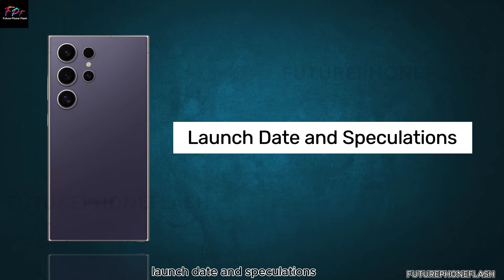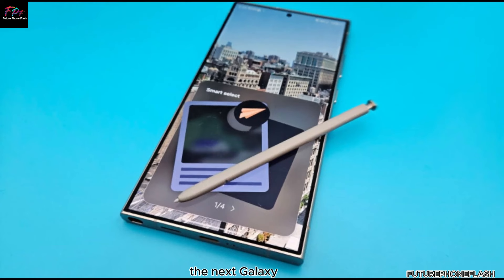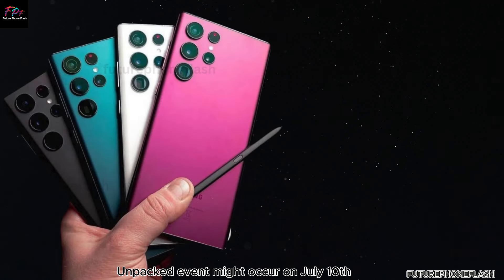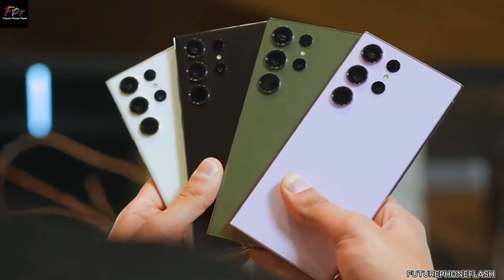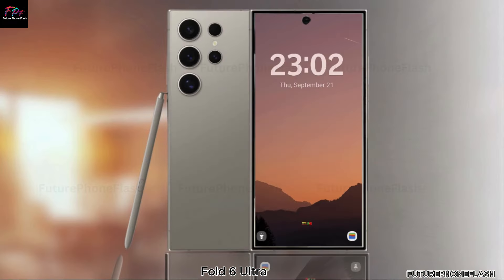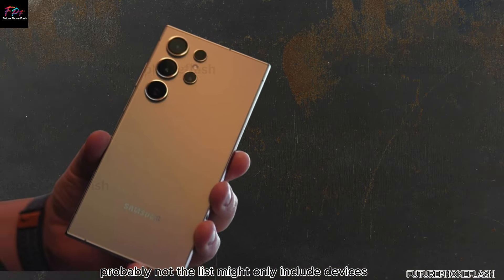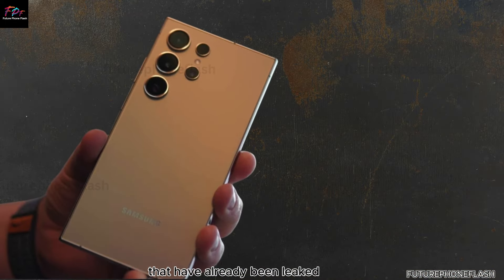Rumors suggest the next Galaxy Unpacked event might occur on July 10th in Paris, France. However, the expected reveal list didn't include the Galaxy Z Fold 6 Ultra. Does this mean no Fold 6 Ultra this year? Probably not — the list might only include devices that have already been leaked.